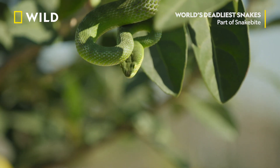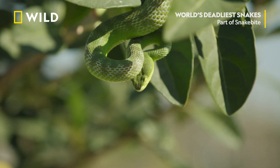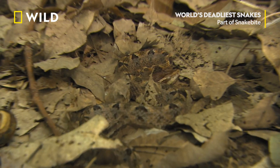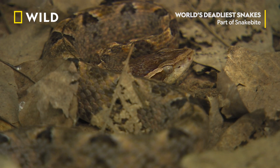While its cousins, the green pit vipers, take care of the trees, the Malayan pit viper covers the ground, lying in wait for rodents and frogs.